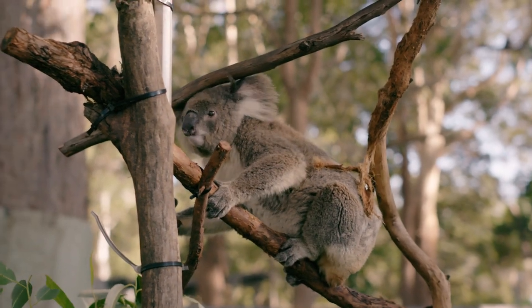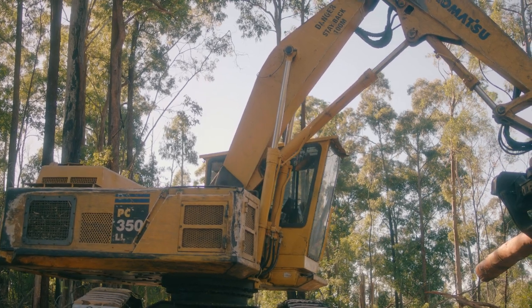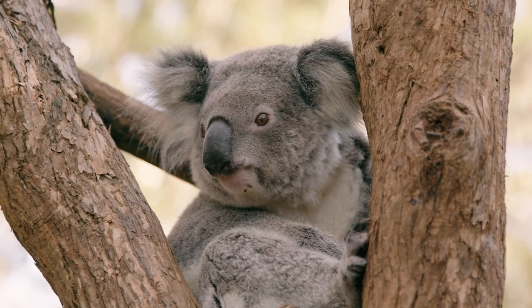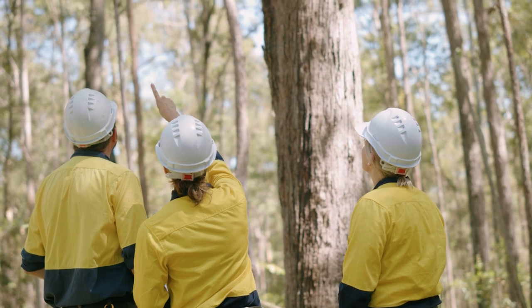If a koala is spotted on the worksite, the foreman is notified. Those machines are left there until we find out where the animal is, and then we go to another area and create a buffer if an animal is found.